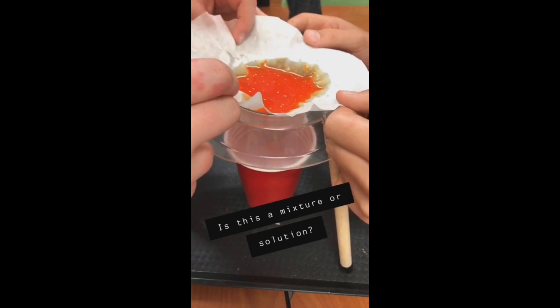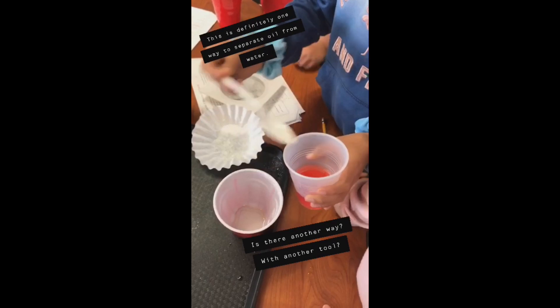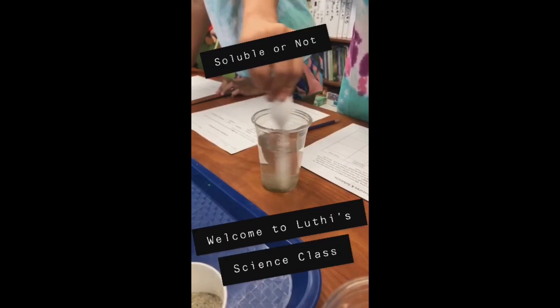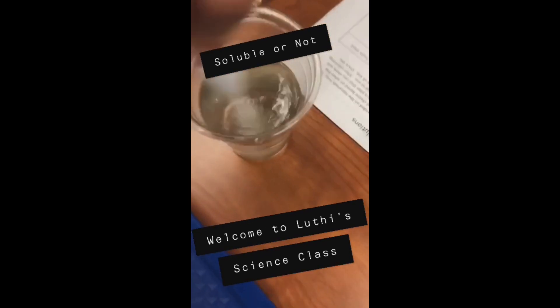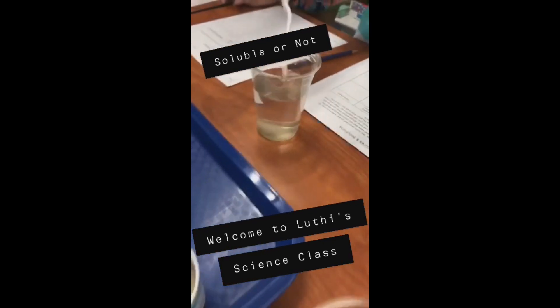I'm here with my man Olin. We're working through a science lab and making some predictions on whether or not items are soluble or non-soluble.